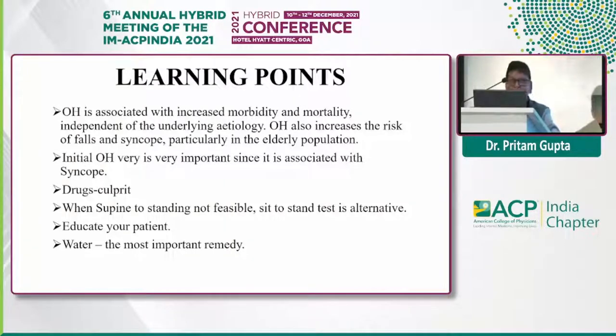To conclude: orthostatic hypotension is associated with increased mortality and morbidity independent of underlying etiology. It increases the incidence of falls, fractures, and syncope, especially in the elderly. Initial orthostatic hypotension associated with syncope should be taken care of. Drugs that are causative agents should be modified, removed, stopped, or replaced. When the supine-to-standing test is not possible, the sit-to-stand test should be performed. Education of patients regarding lifestyle changes is very important, and water ingestion — 500 cc, two glasses of water — is a remedy for all types of orthostatic hypotension which improves symptoms immediately, irrespective of the cause. Thank you very much for your patient hearing.